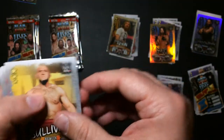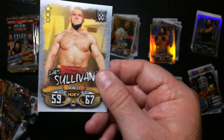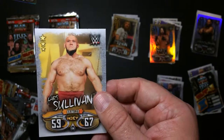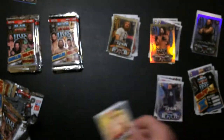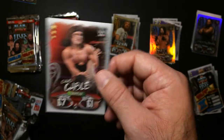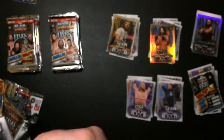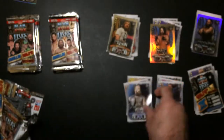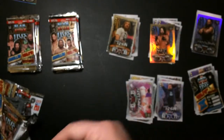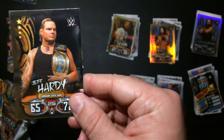Lars Sullivan - this guy had zero charisma. He showed up, did the vignettes, and nobody cared. Nobody. Chad Gable. Edge - there we go. Lozango. Got a Jeff Hardy foil.